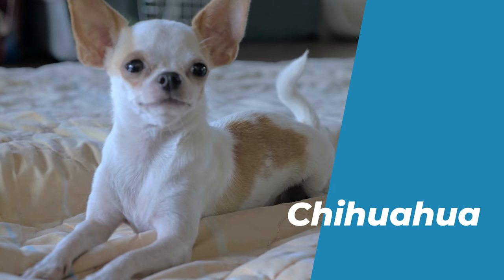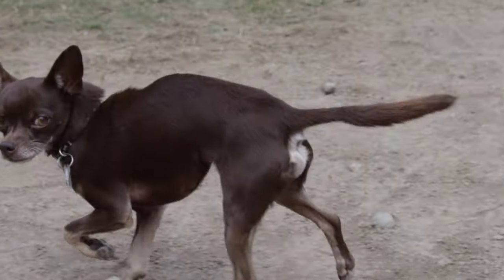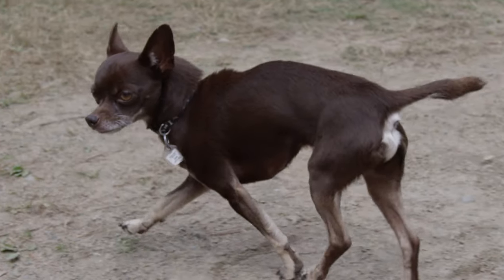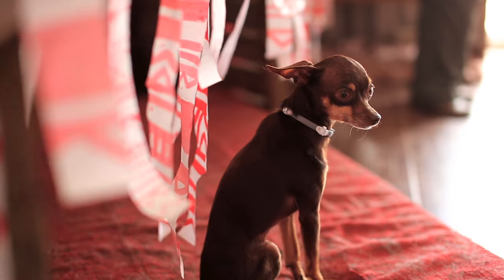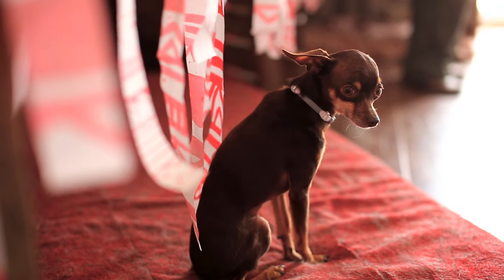Number 5: Chihuahua. The Chihuahua is a tiny, short-haired or long-haired brown or black dog that originated in Mexico. It is one of the smallest and most popular breeds in the world.